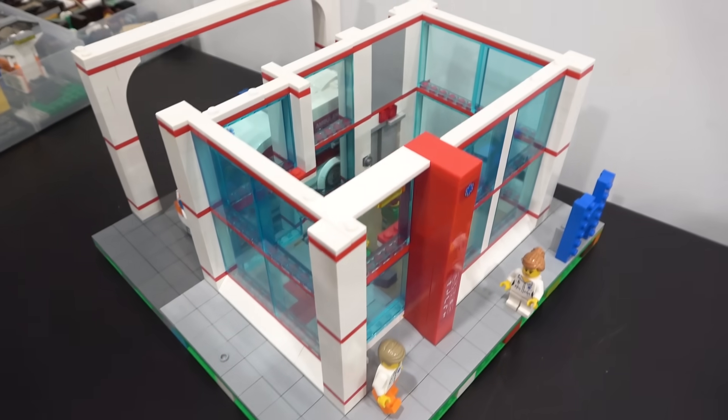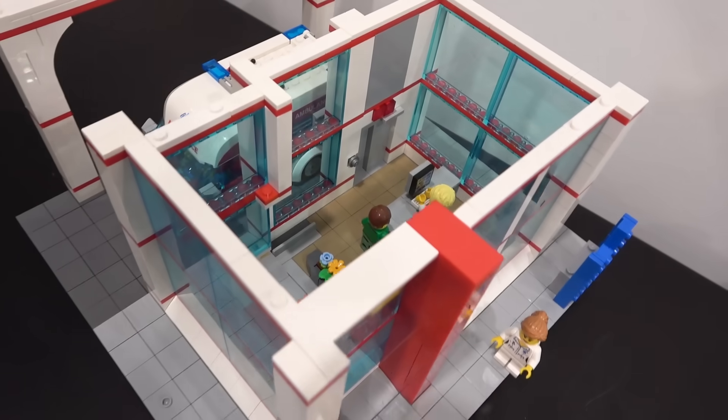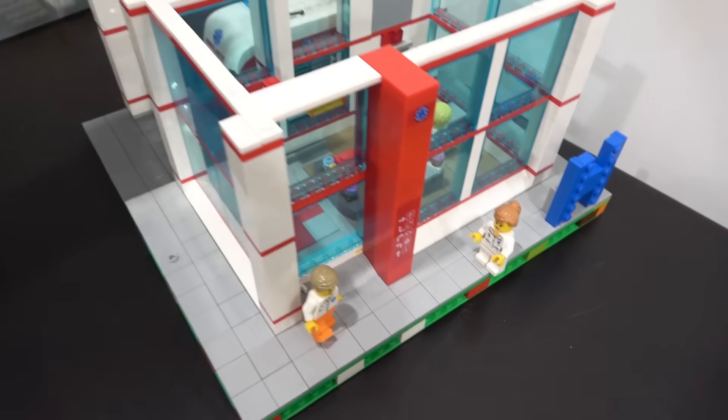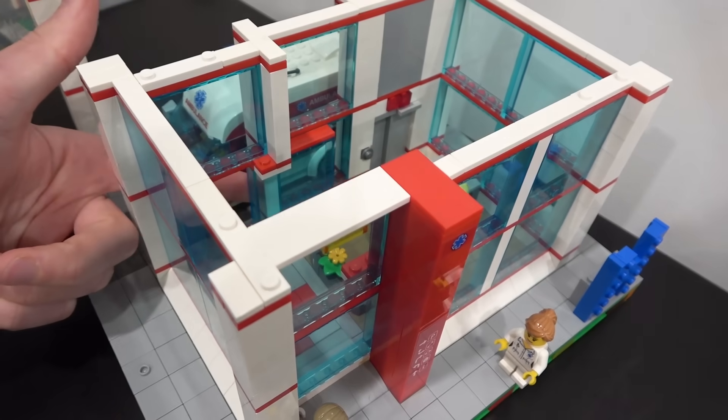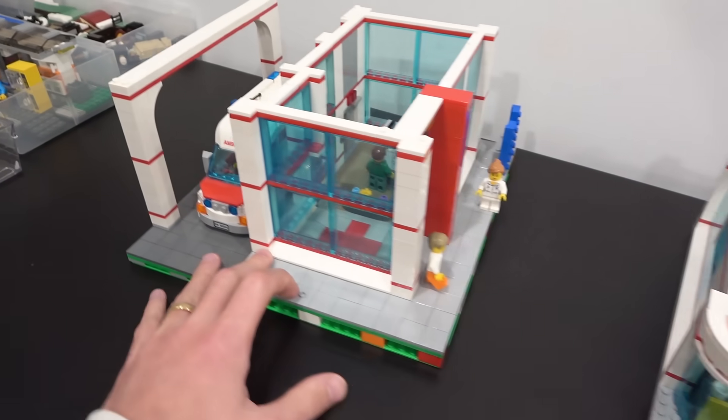So we have the nicely tiled-off ground floor with the updated elevator, the reception desk, and that planter. It also has the sliding doors on either side — this one for the general public, and this one for the ambulance — and then the ambulance pull-through. Pretty snazzy.